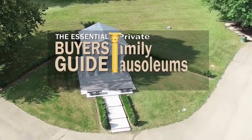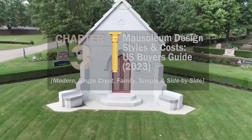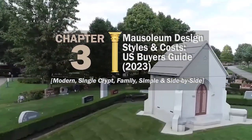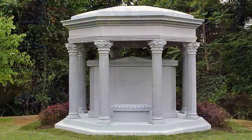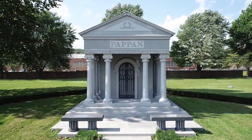Mausoleums are not one size fits all. There are lots of different mausoleum styles — one that may fit your needs and budget perfectly. In this chapter of the Essential Buyer's Guide, we'll take a look at some mausoleum design styles and costs in the U.S. for modern, single crypt, family, simple, side-by-side mausoleums, and more. A quality-driven mausoleum company can advise you on the ideal style based on the number of bodies to be buried, cemetery regulations, location, cost, and other factors.